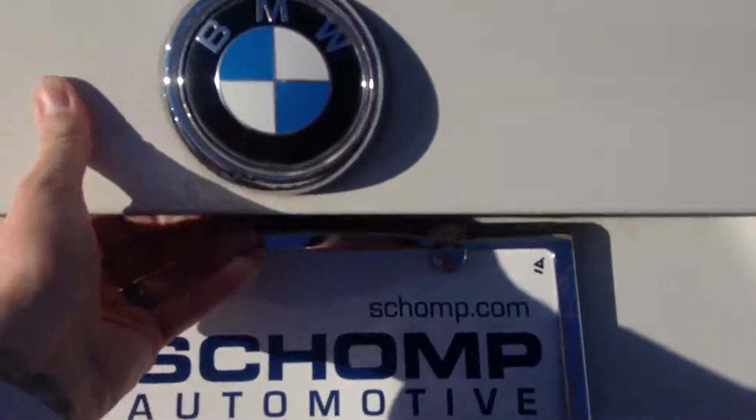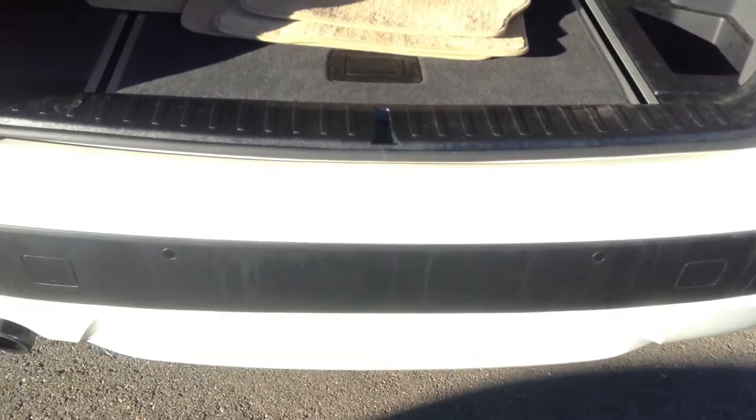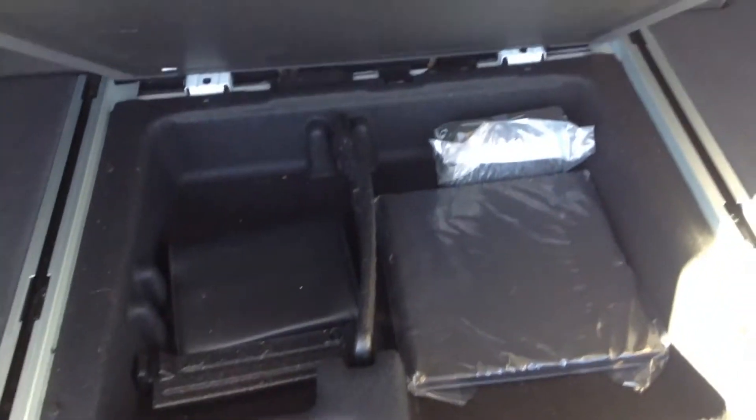Keyless entry, so you can keep the fob in your purse or your pocket. This does have park distance control, so you have some backup sensors here as well. Nice storage space back here — you can partition that up and organize some things down there as well.